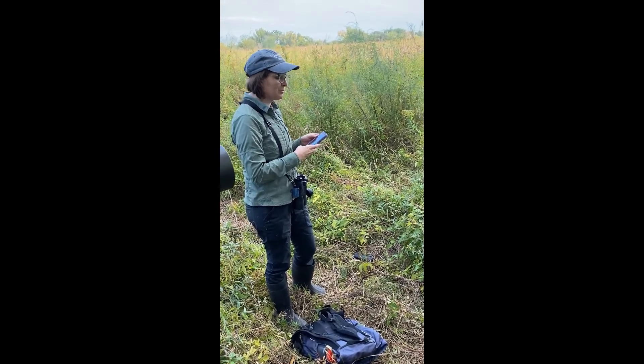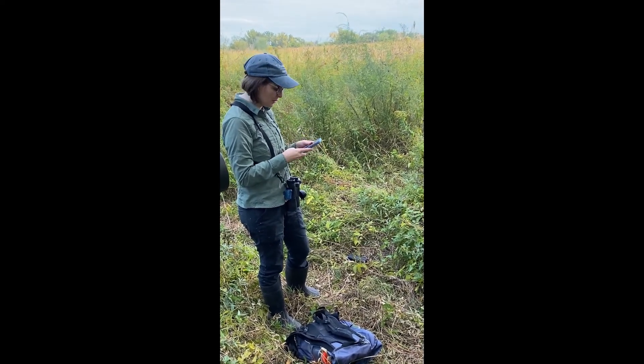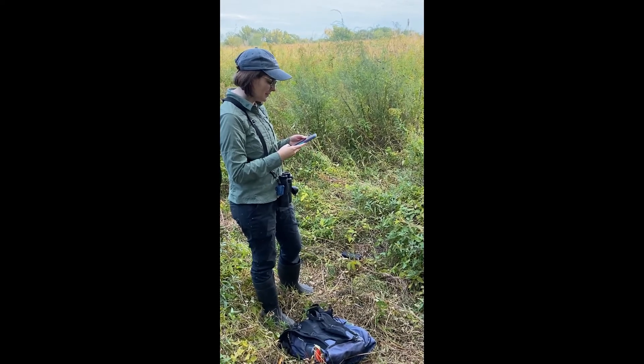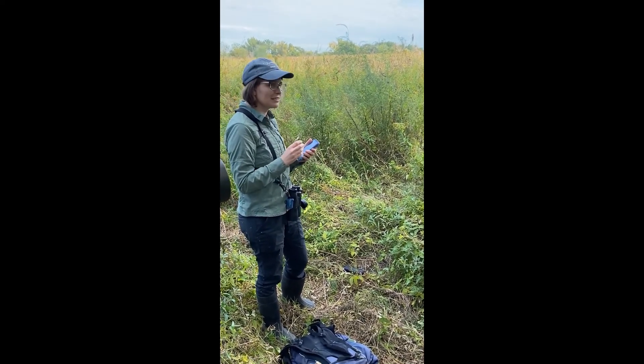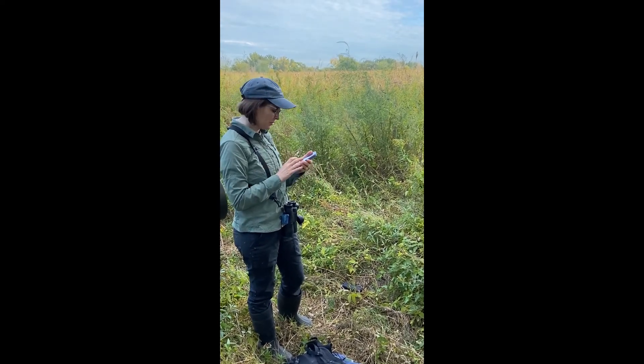Similar in size and shape to a Sora, but with a much longer bill, it has a distinctive grunt call that we play. That's the call it's more likely to use in response because it's more of a territorial call.